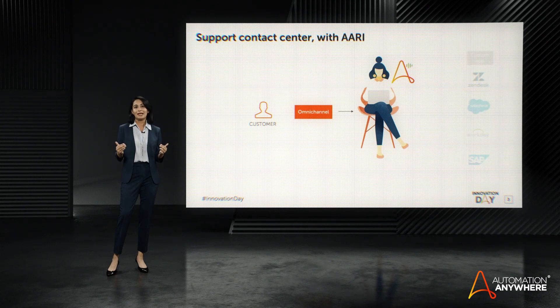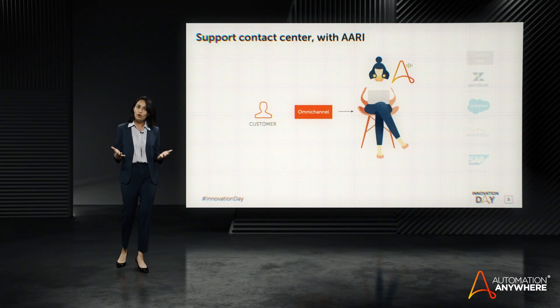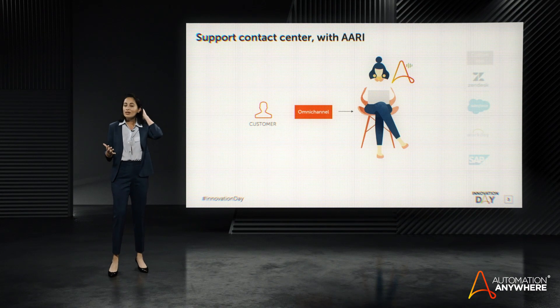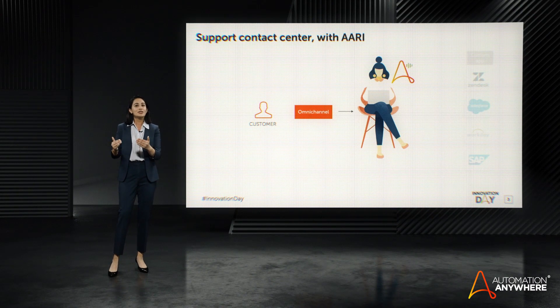Now, RPA is perfectly suited for these processes with repeatable and predictable interactions with applications. And with RE, work becomes seamless for the agent. RE grabs all the data the agent needs before the call. RE runs processes during the call. And RE manages updates to the systems after the call, without the agent having to toggle between multiple applications and perform repetitive work.